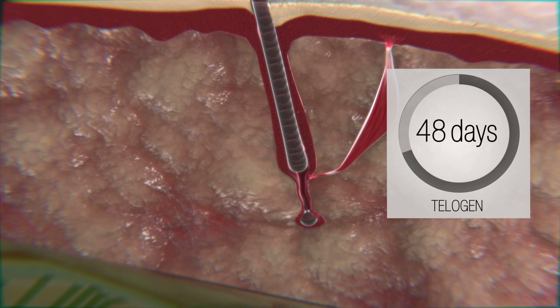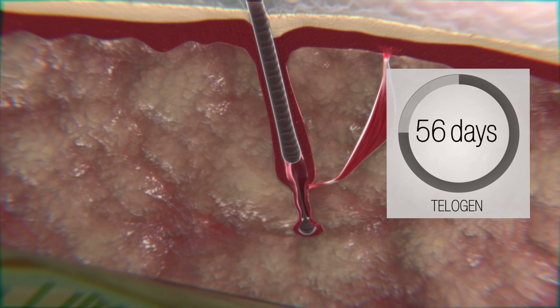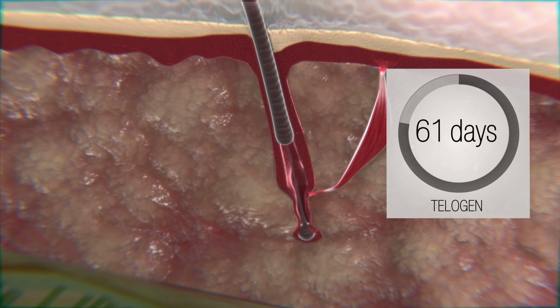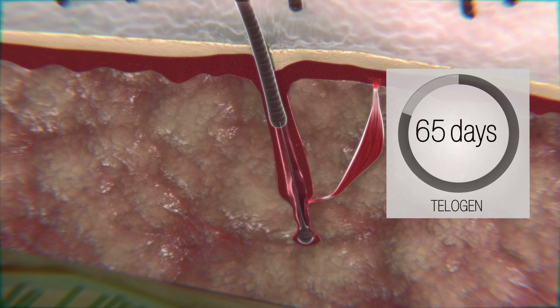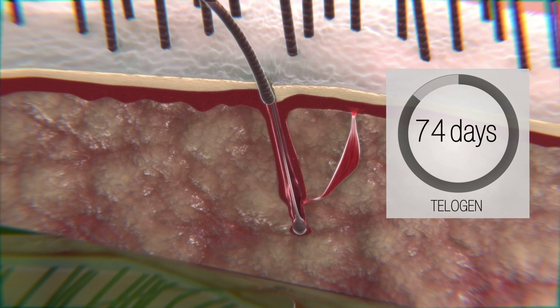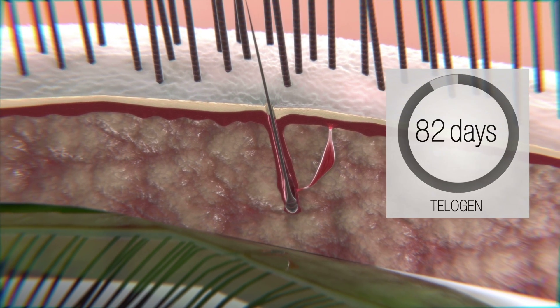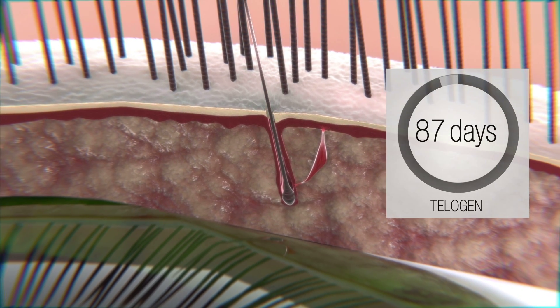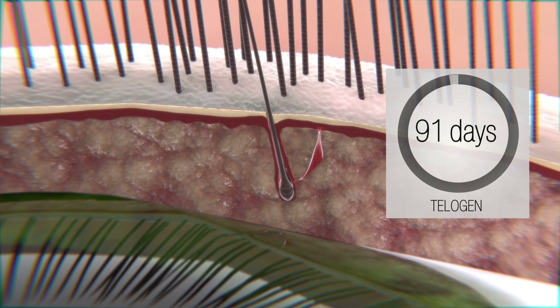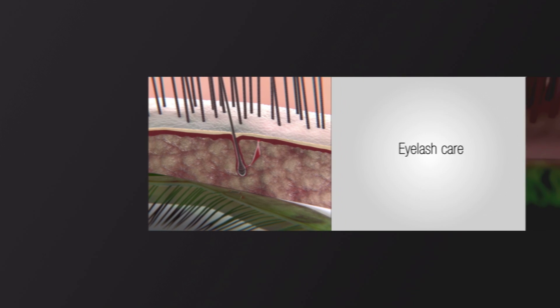The last stage is called telogen, which is also known as the resting phase. This phase lasts up to 2 months. During this phase, eyelashes fall out as a consequence of atrophy of blood vessels that are responsible for supplying nourishing substances to the eyelash roots and follicles. What is important is that follicles alone are not damaged, but rest to gather strength for new eyelash production. Much like its predecessor, it will go through the same 3 growth stages.